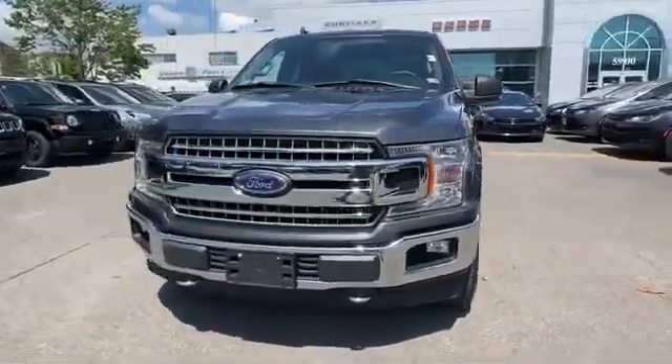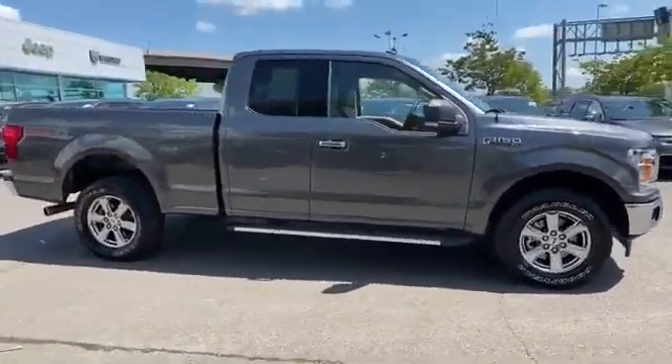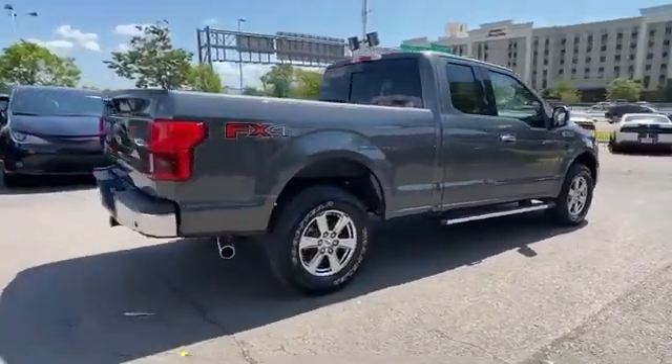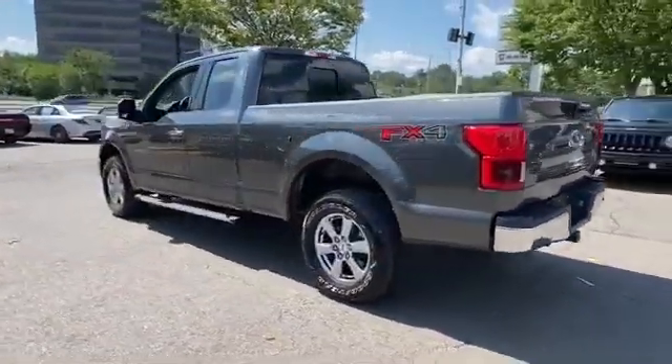2018 Ford F-150 with less than 28,000 miles on the odometer. This truck makes room for the whole family. Its sensibility is matched by a spread of extra features, which include four-wheel drive, backup camera, passenger seat adjustable lumbar support.